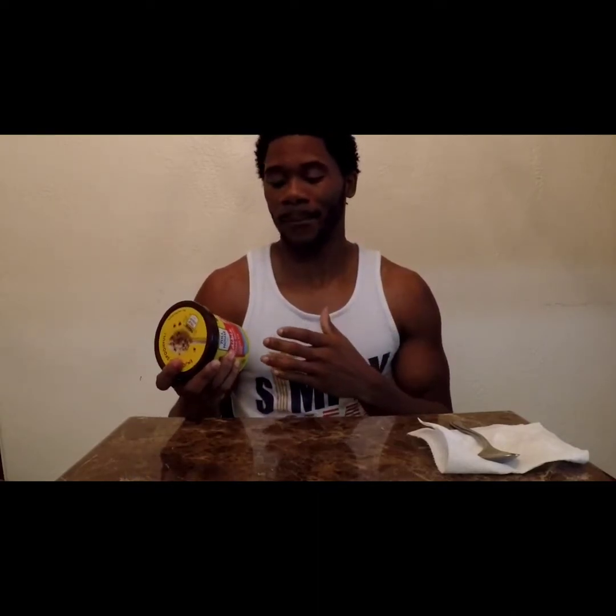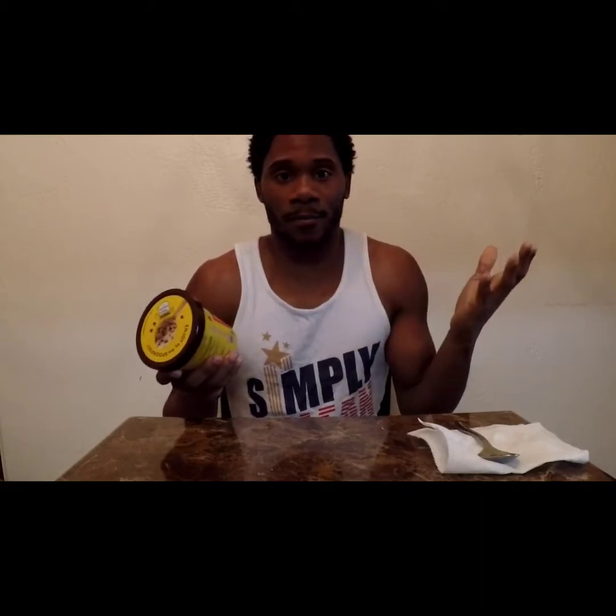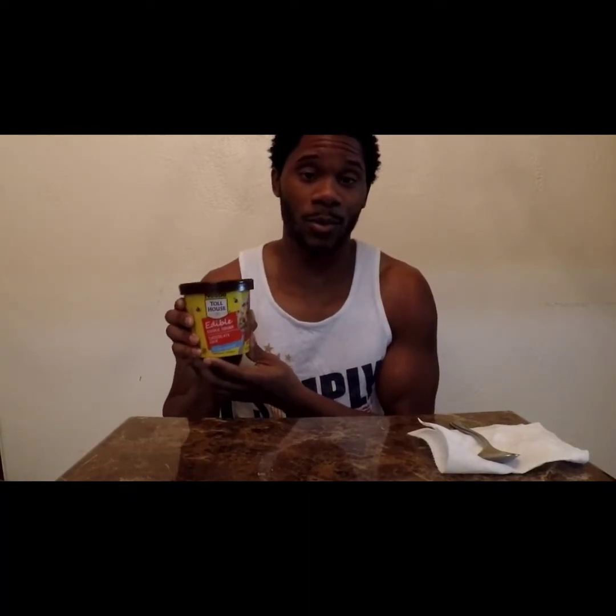We do know regular cookie dough — when you put it with eggs, flour, stuff like that — you can get salmonella from it. So now they actually made it edible, so now you can just buy it and eat it straight out of the jar without getting sick. Nestle is making it safe to eat straight up.